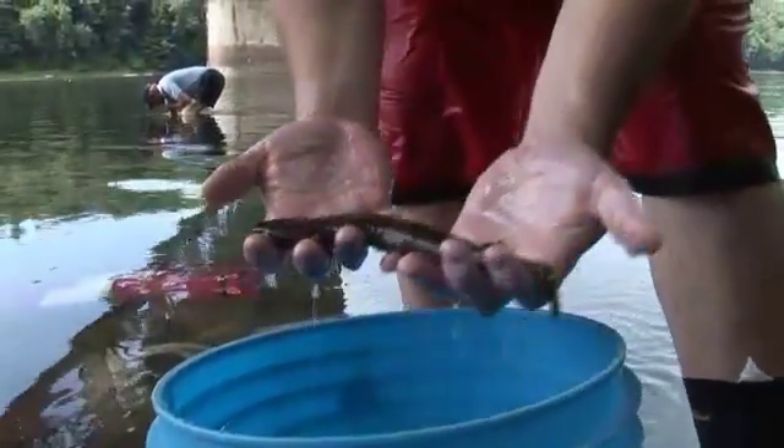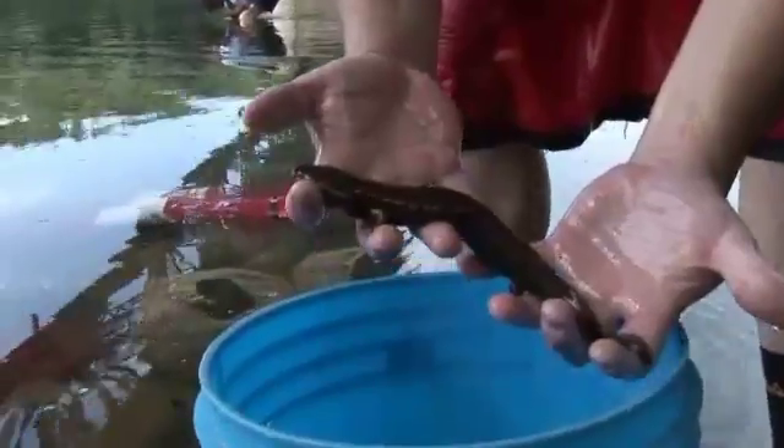It is a mudpuppy salamander. Like northern riffle shells, mudpuppies are also an indicator of good water quality.